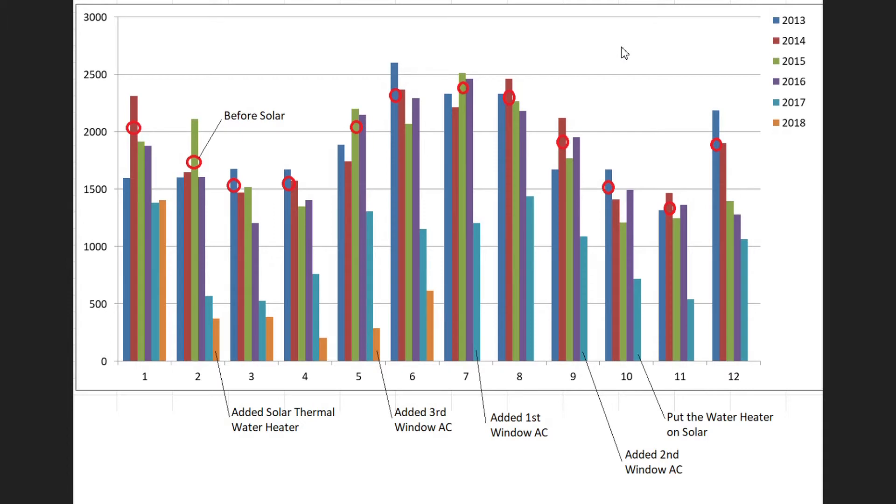Here are our electric bills for the past five and a half years. The first four years — 2013, 14, 15, and 16 — are before we installed solar. Starting in January, we have 2017 and 2018, and we see pretty good savings. We went from about 2,100 kilowatt hours down to maybe 1,400, so that's what the solar has helped us out.